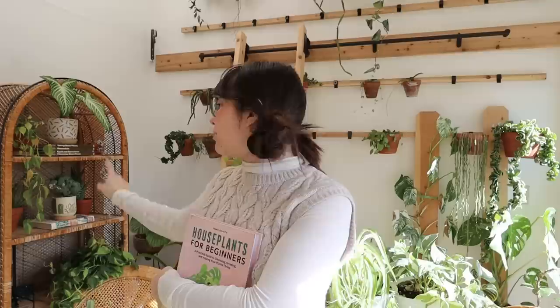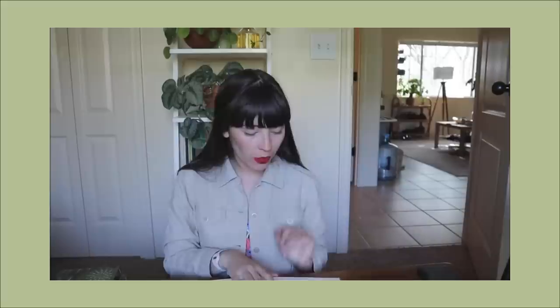I also have some vintage houseplant books that I look at just to see how information has evolved — if it worked in the 70s it would probably still work now. I have an old series on my channel called Vintage Plant Advice where I flip through vintage houseplant books and share what the pages look like and some information in them. Those were some of my favorite videos to film, but they get barely any views, so I kind of stopped doing them — but maybe in the future I'll make more as a bonus episode.